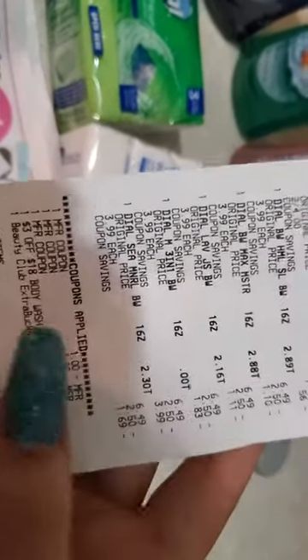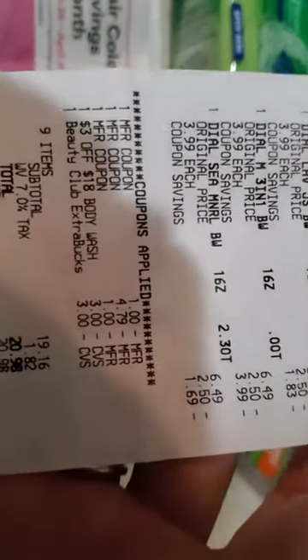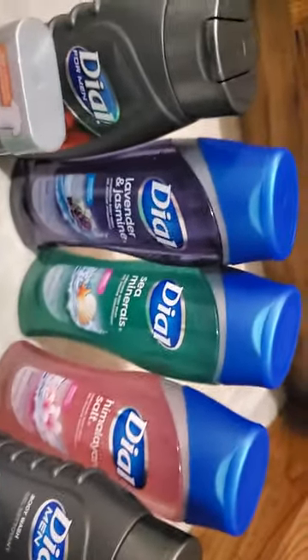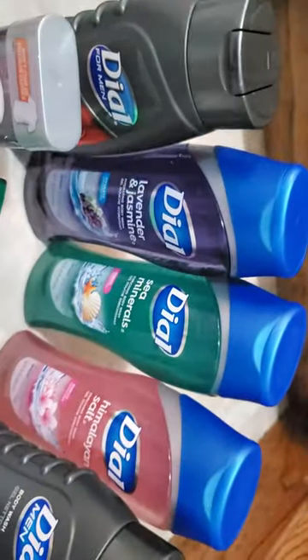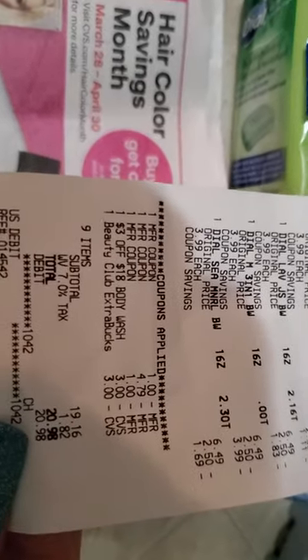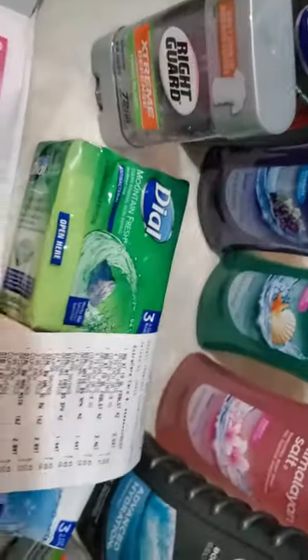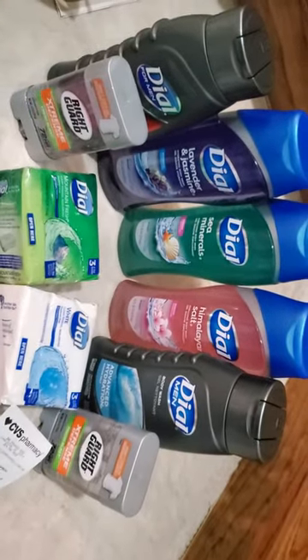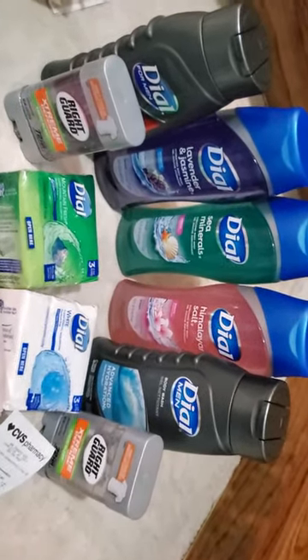I used one of my $3 Extra Care Bucks, so my total was $20.98. With Ibotta you can get $1 back up to five times this week, so that's $5 off, making it $15.98. Then getting the $10 Extra Care Buck back — it's like you're spending $5.98. All this for $5.98, I think that's pretty good!